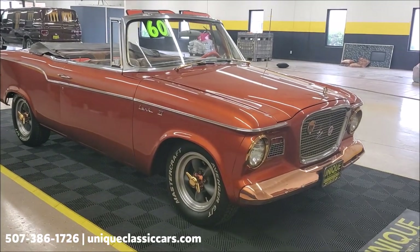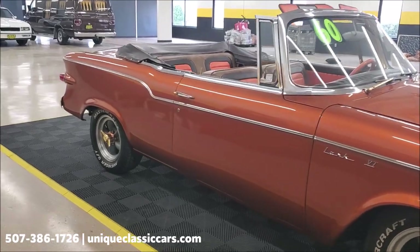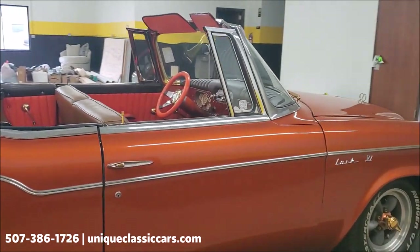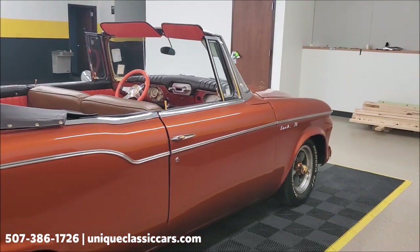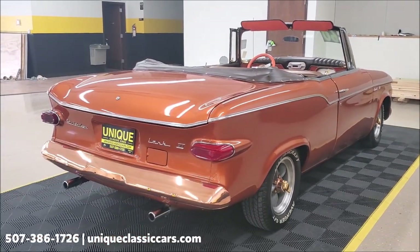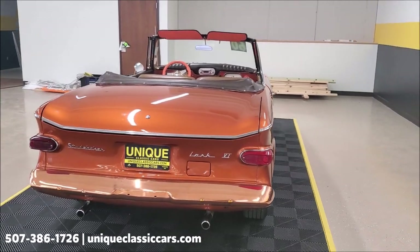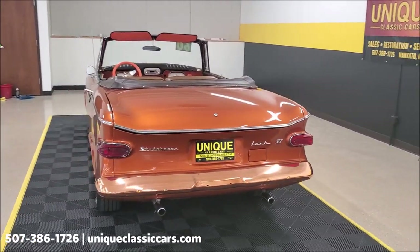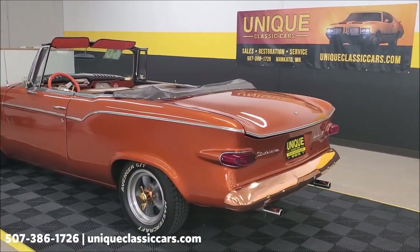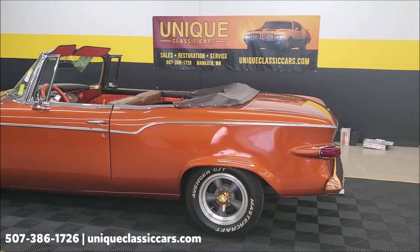This is also somewhat of a rare car — they only made a little over 2,800 of these cars in 1960. So if you're watching this video going, 'I've never seen one of those before,' that might be why. Through rust, accidents, and other things over the years, who knows how many are actually surviving. But what we have here is one excellent looking 1960 Lark convertible.